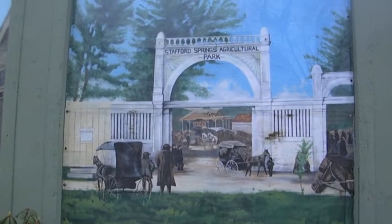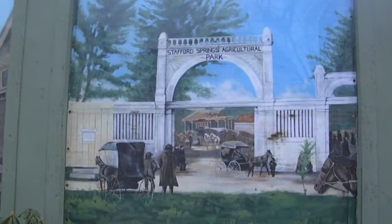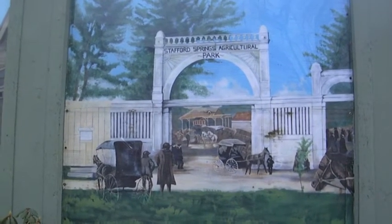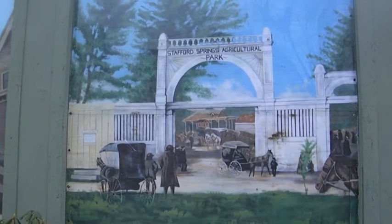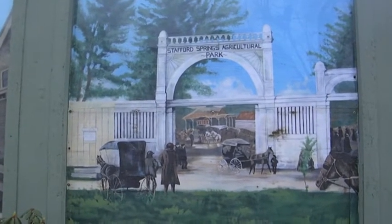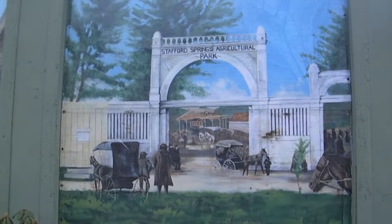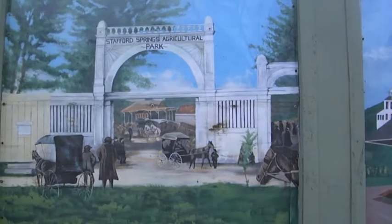This is the gateway to Stafford Fair — must have been before the trolley, because the trolley tracks went near here; this is about where the trolley stopped. People came from all over New England to this fair. When I leave Worcester and come to Stafford, I often take Stafford Street, which goes over Dead Horse Hill. I can't help but think that road was named Stafford Road simply because many people knew Stafford and came to our fair.